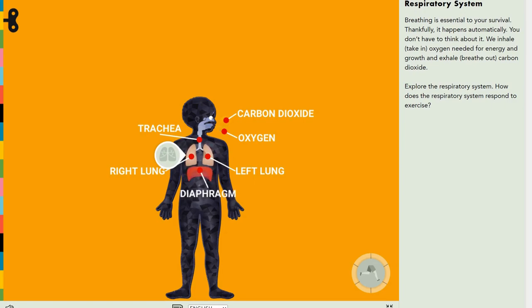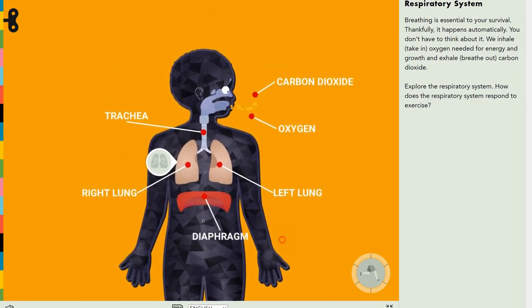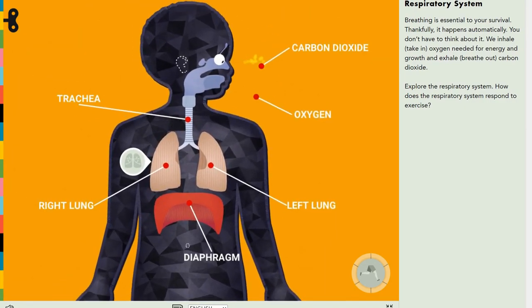Now let's check. Since your body uses oxygen for energy, as already mentioned, let's take a closer look — I'm just going to zoom in.